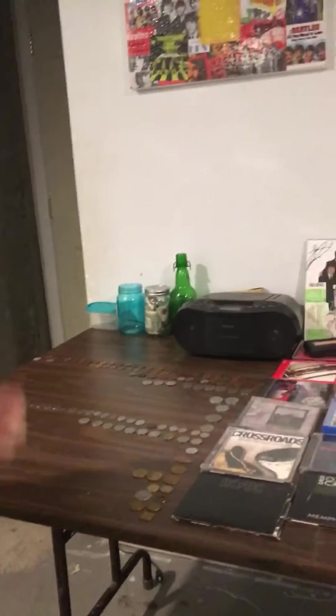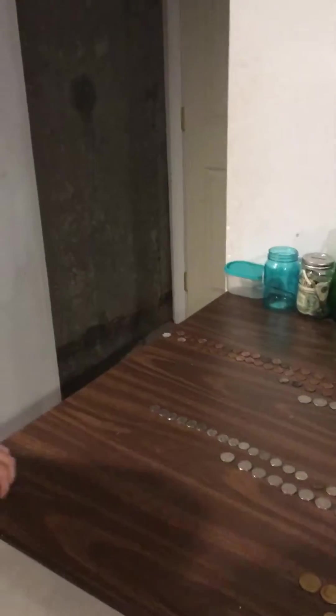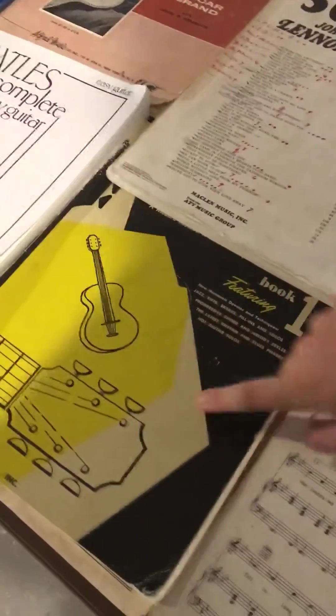Hi guys, Slippery Tech back here with another video. Today I just wanted to show you my antique collection — I'm hopefully gonna sell a bunch later. To start, we got all these music books, such as the Monkeys and the Beatles book. I actually don't know what this is because this is for my Nana.